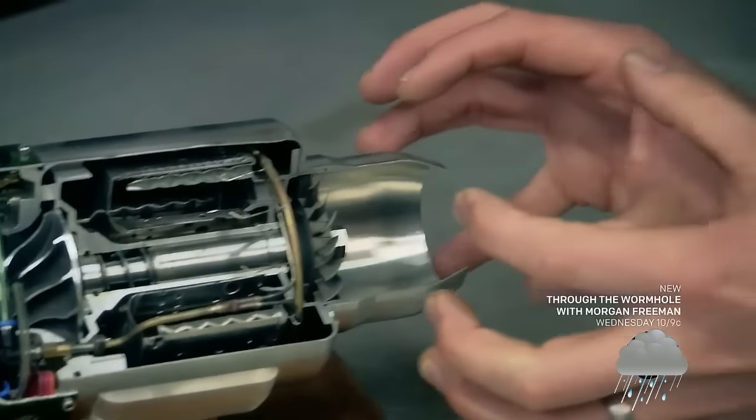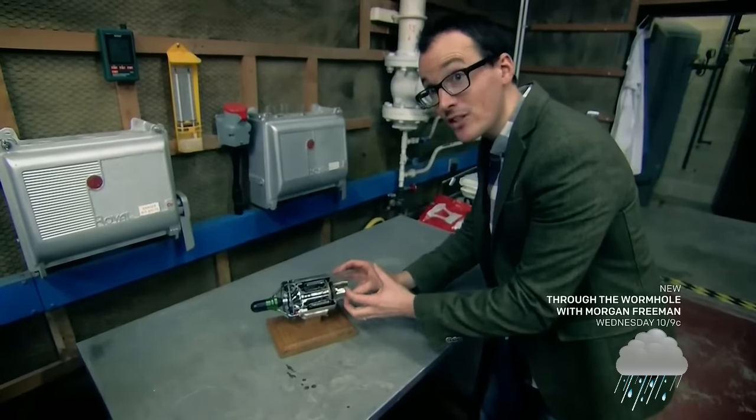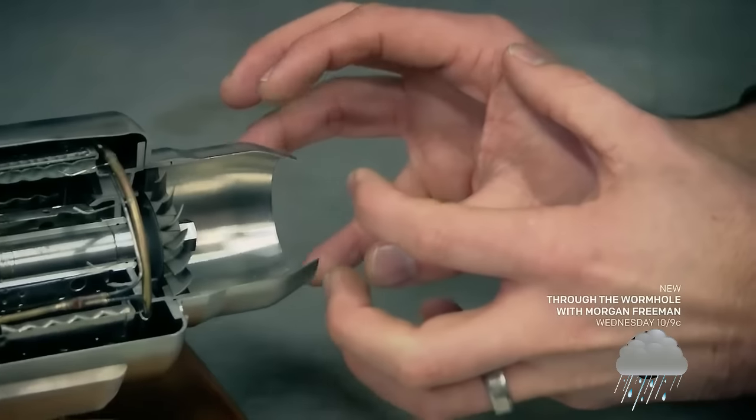But what pushes the engine forward, what generates the thrust, is the expansion and the acceleration of the exhaust gases out of the nozzle at the back of the engine.